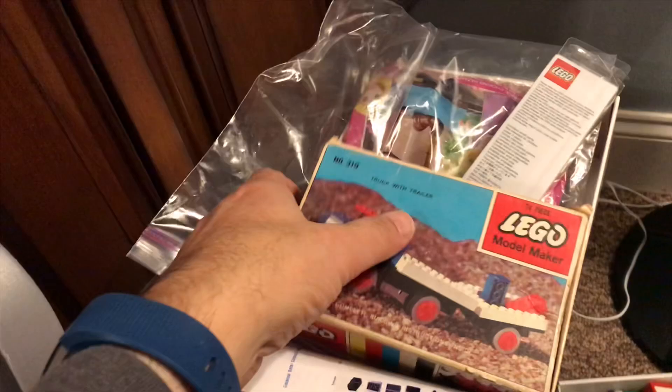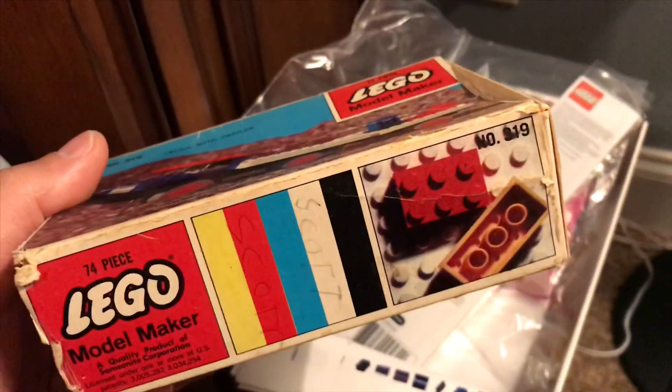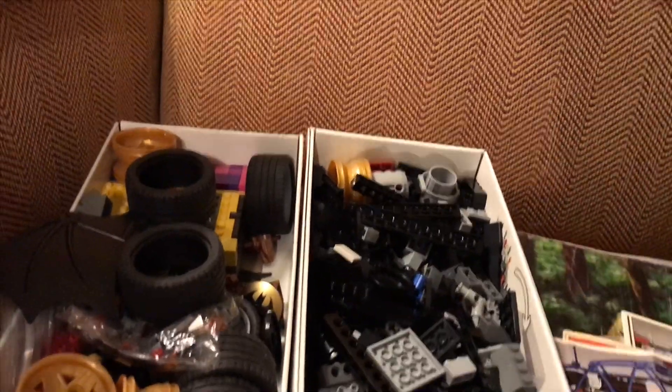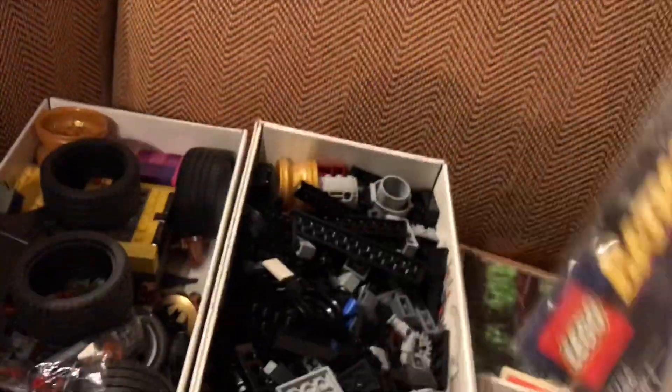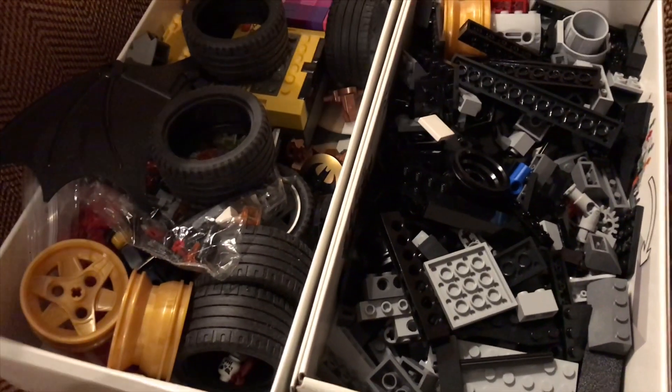I've been finding things that I forgot I had — like the box for set 319, that's pretty good. I'm not sure if I got another box or if this is an extra. I found some instructions for the Batmobile, and we're going to go through and see what parts I have for it. Feels like there's some parts here for that.